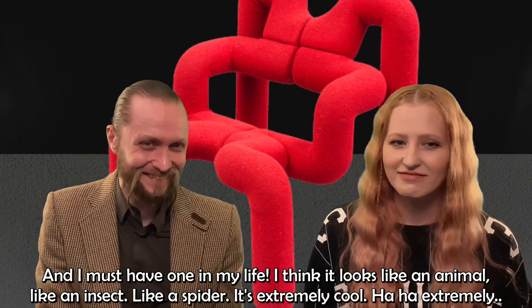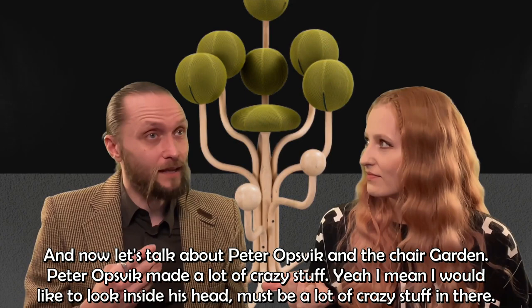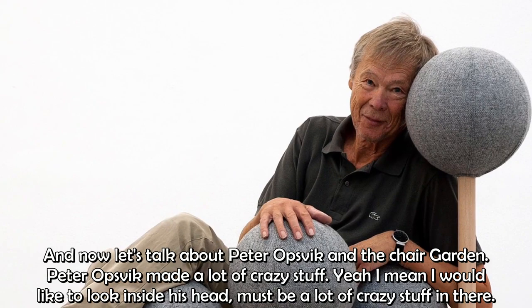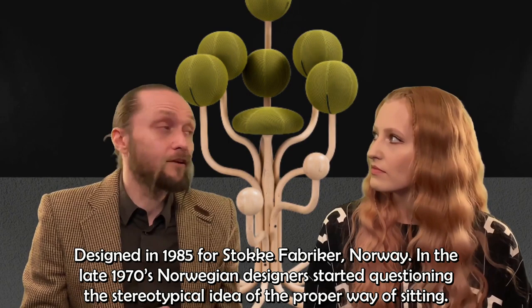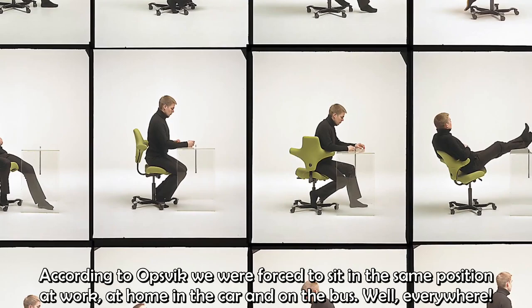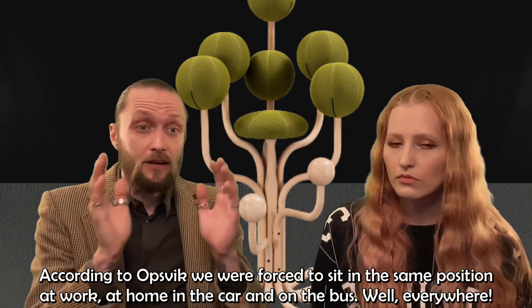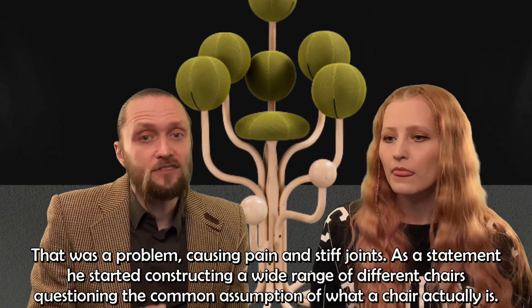Now let's talk about Peter Opsvik and the chair Garden. Peter Opsvik made a lot of crazy stuff — I would like to look inside his head. Designed in 1985 for Stokke Fabriker, Norway. In the late 1970s, Norwegian designers started questioning the stereotypical idea of the proper way of sitting. According to Opsvik, we were forced to sit in the same position at work, at home, in the car, at the bus — like everywhere. And that was a problem causing pain in the body and stiff joints.